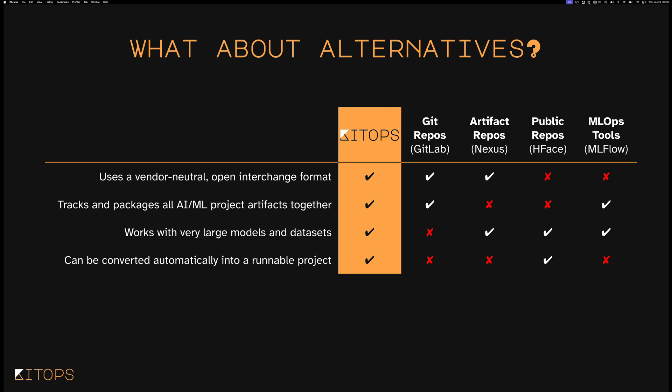Let's talk about the alternatives. Some folks use Git repos with Git LFS, but Git LFS is pretty awkward with very large models and datasets. You can't turn a Git repo instantly into a runnable project the way you can with an OCI artifact. Some use Nexus or Artifactory, but typically you don't put datasets into those, losing the connection with one of those critical pieces. You also don't typically put the experiments themselves into those repositories, losing connection with another critical component for reproducibility.